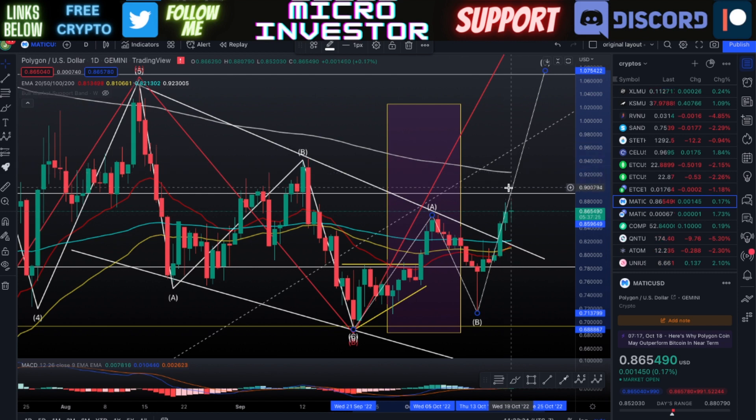If those two things are accomplished, then wave C has a really good shot of going right up into that top Fibonacci level, retracing where we were within wave one and hopefully breaking through it. That's the update for now with Polygon. I'll keep you guys updated — probably a follow-up video within a couple of days or a few days, depending on how much price movement we get.